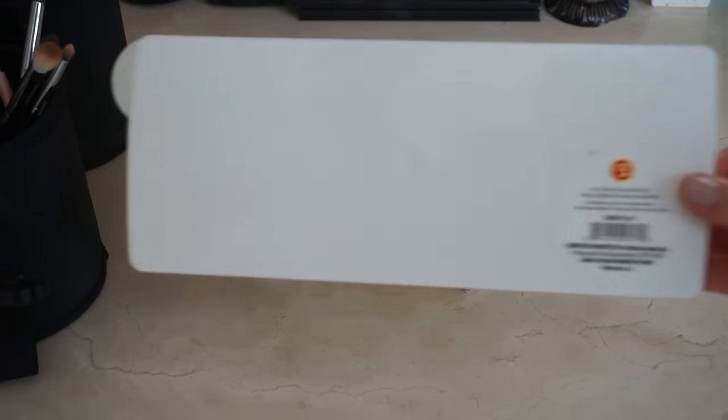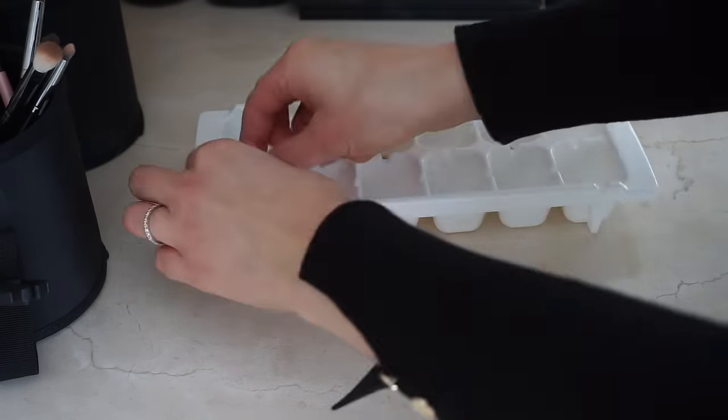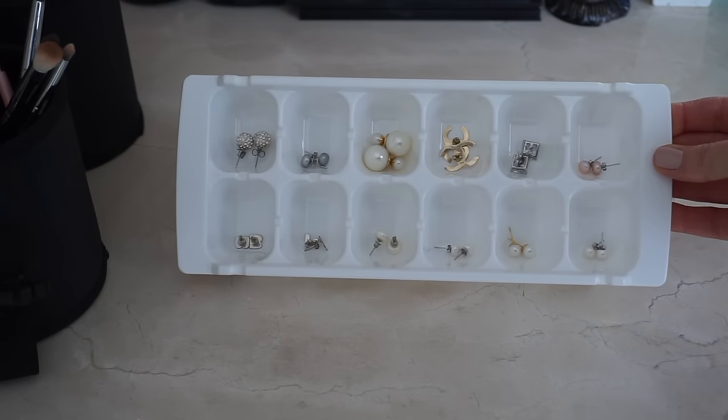One of my favorite life-saving organization hacks is using an ice cube tray to organize my earrings. Before I started using this hack, I could not, for the life of me, find any matching earrings. You can also use a small toolbox to do the same thing.